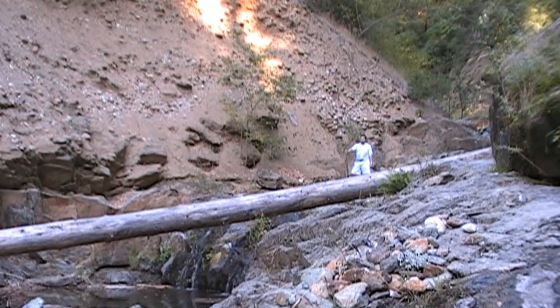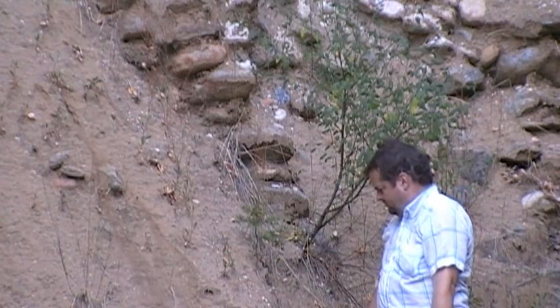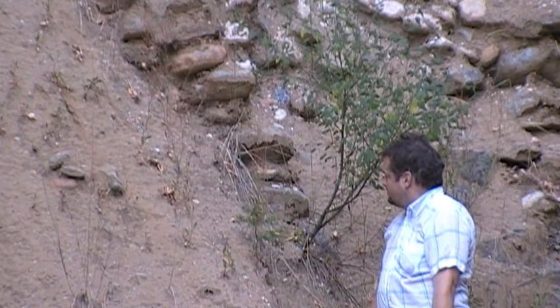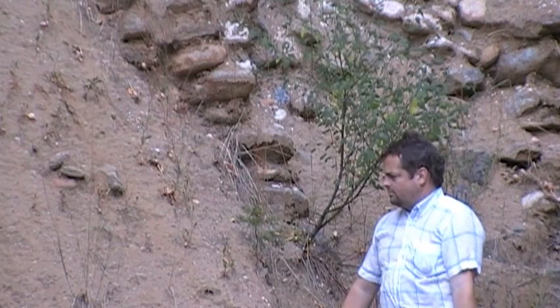He can hit that with a shovel and it'll just come right down. You can see how loose that is compared to the other stuff we just looked at — it's not hard pack at all. This has been already dynamited, blasted, and washed a quarter mile downstream from where the actual mine was.